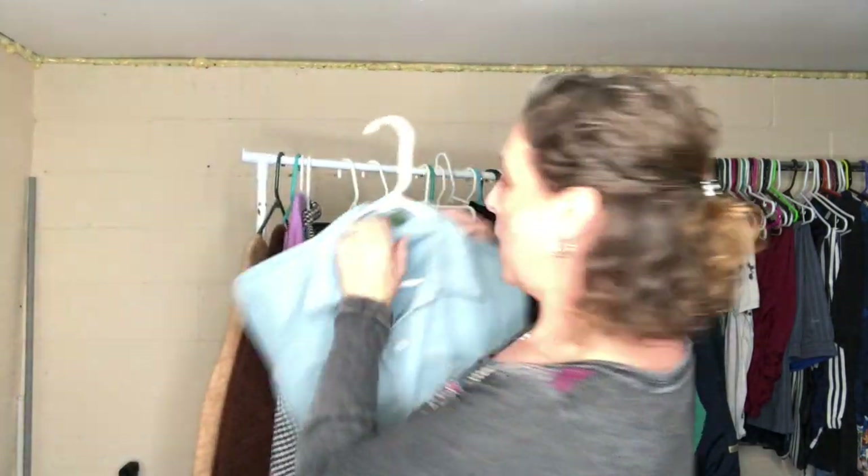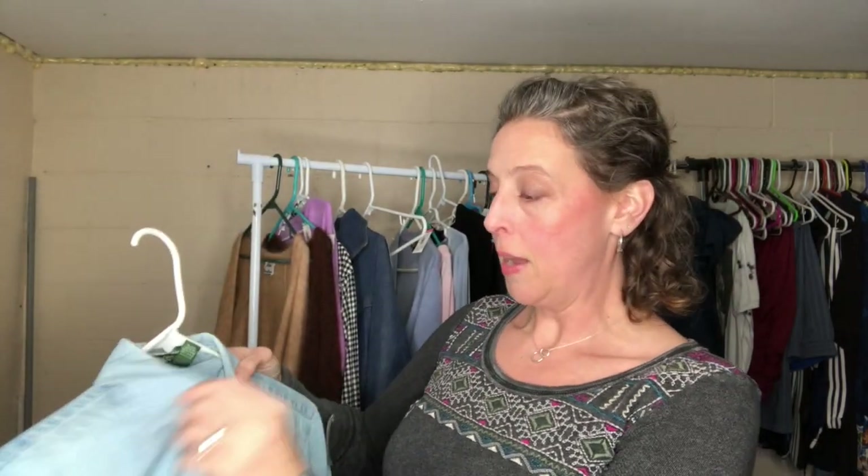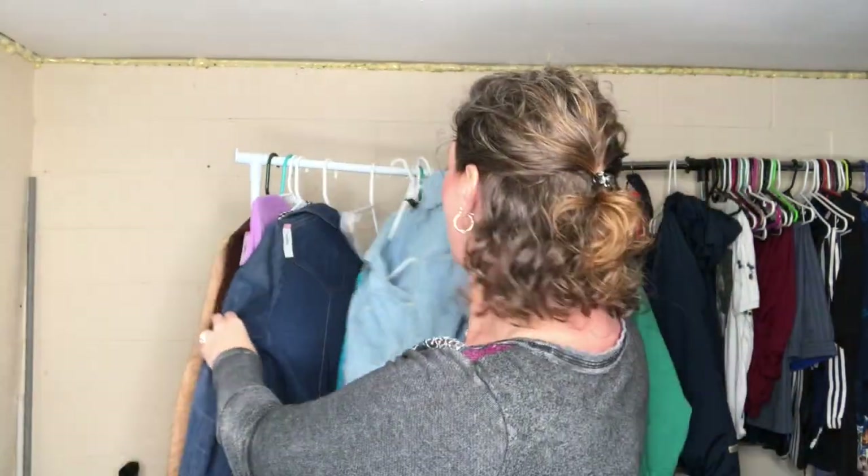I found this Lauren Ralph Lauren denim shirt — it's a long tunic style. I will probably keep this for myself, but I just need to clean it up. They're probably going for about $15 to $20 right now on eBay, so I could resell it as well.